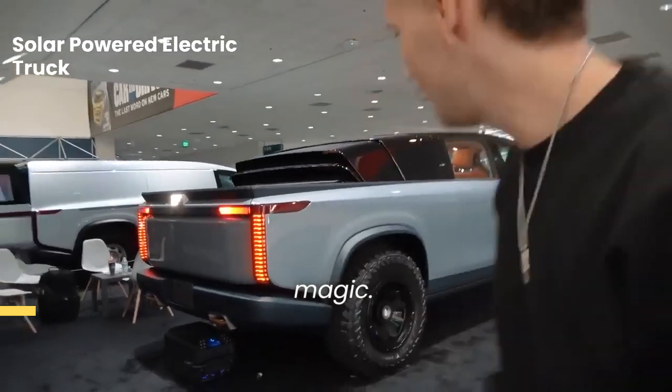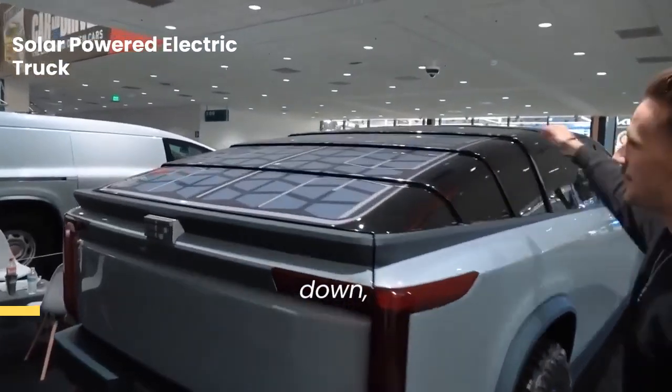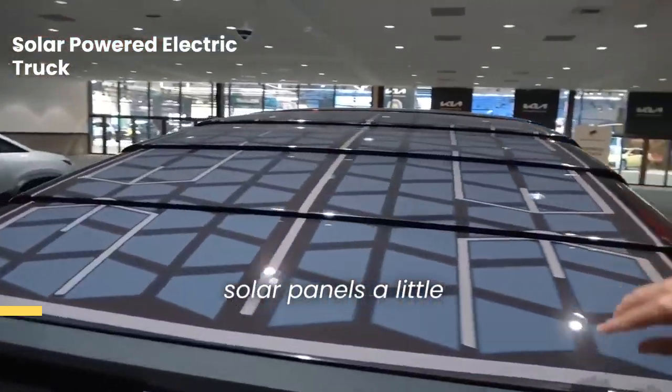We'll do some camera magic. Ready? Boom! There it is. So now this has all come down, and you can see the solar panels a little bit better.